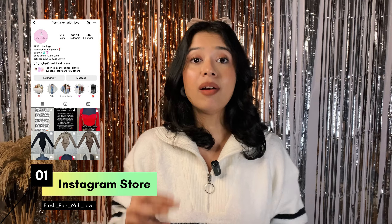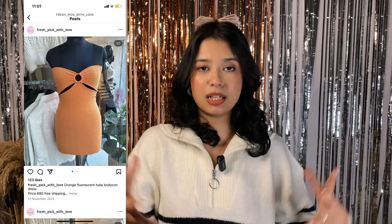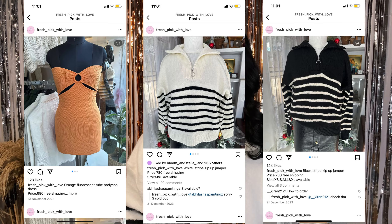Let's start! The very first Instagram store I will recommend is called Fresh Pick with Love. This particular store has a lot of surplus items — the jacket I'm wearing I actually got from there. These are absolutely new items, not pre-loved, but surplus new items.